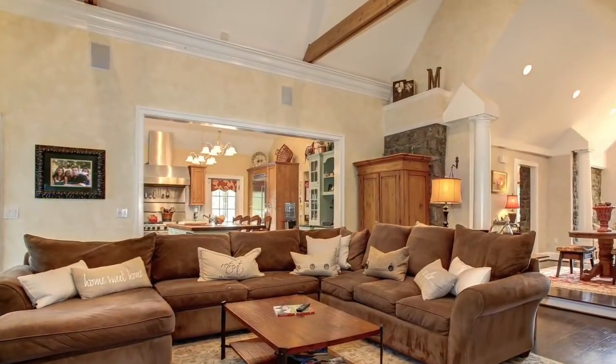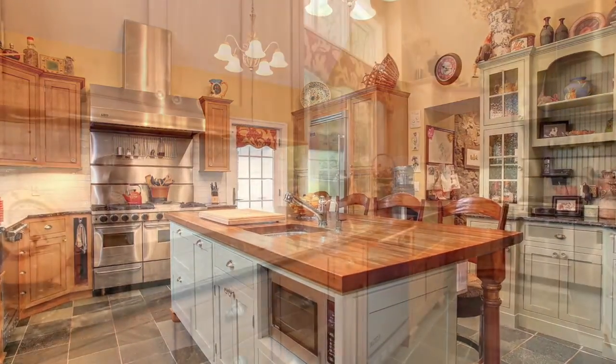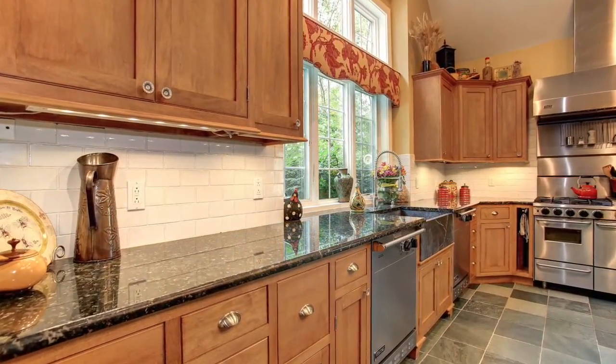Just off the great room is this wonderful kitchen which features Viking appliances, granite countertops, and spacious maple cabinetry.